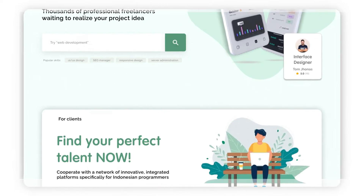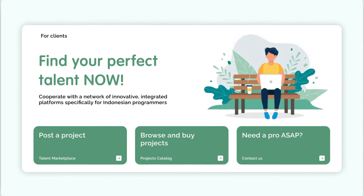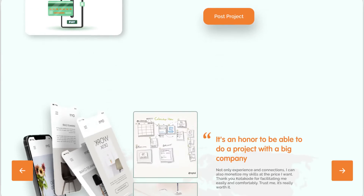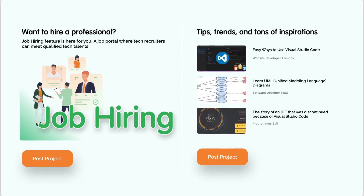For the freelancing platform, we have our client page where clients can choose their projects and look for talents' portfolio gallery. Kotahodu also provides a secure payment system which any parties should not worry about.